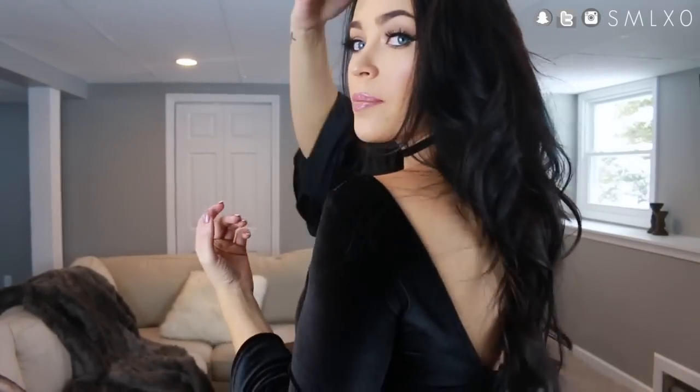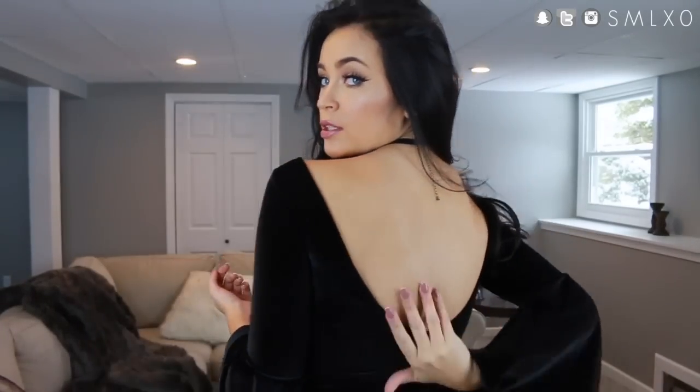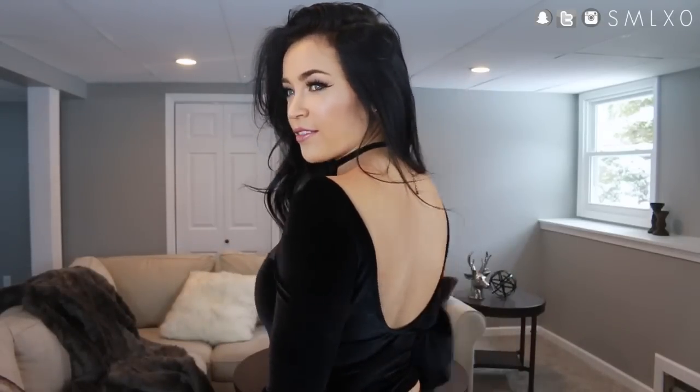The first item is this gorgeous black velvet bell sleeve top — I'm obsessed with it. I feel like velvet is perfect for the holiday season; it's just super luxe. I paired it with a black choker. The back is a really open, low scoop neck which adds a little bit of sex appeal. I just love an open back — I feel like it's elegant even though you're showing skin.